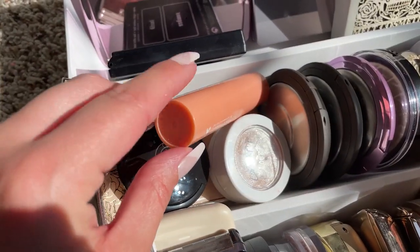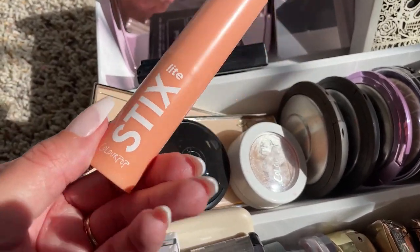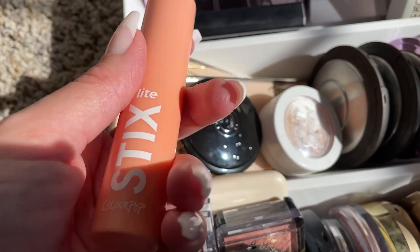I'm also pulling out this ColourPop highlighter stick called Star Bright — I haven't used this in a while.